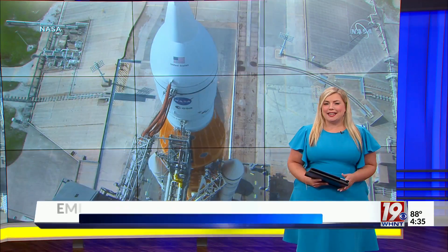NASA hopes to launch its most powerful rocket in history sometime over the next 10 days, and their first chance to do so will be Monday morning.